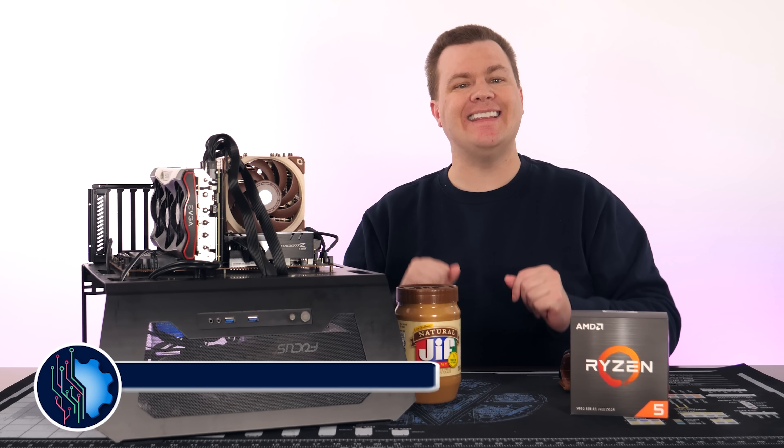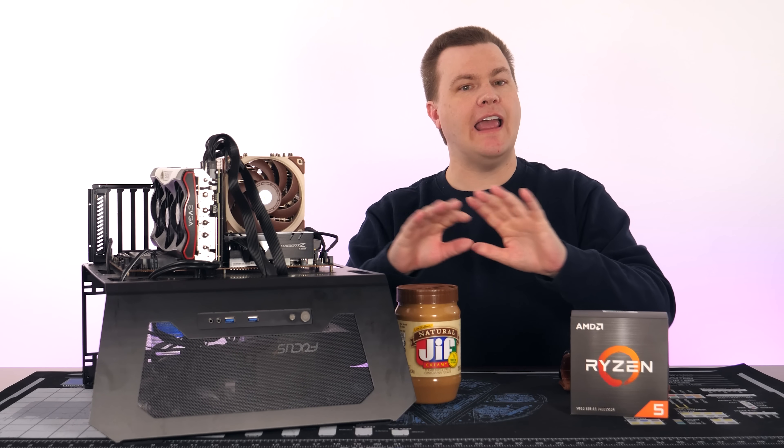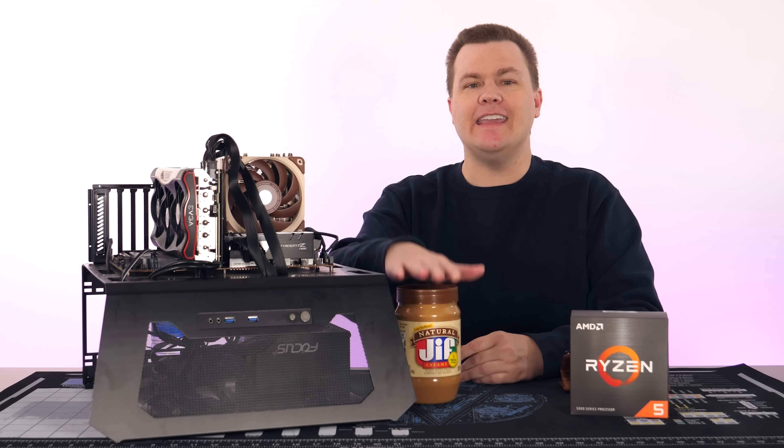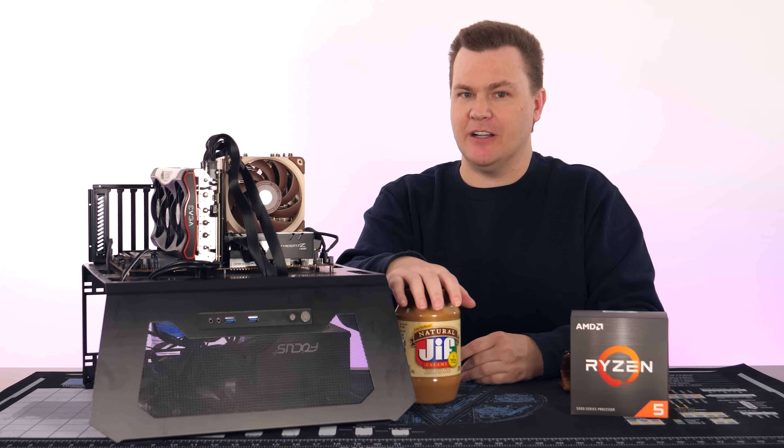Affiliate links to Amazon, Newegg, and eBay for everything talked about in this video will be in the video description below. Those make checking prices easy, and using them while shopping for anything is a great way to support us at no extra cost to you, even if you just need a jar of peanut butter.